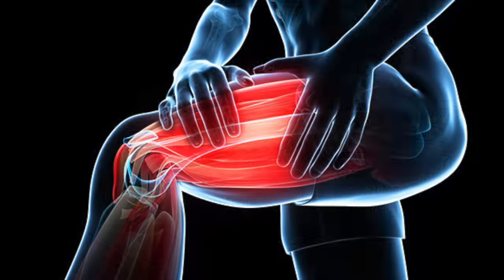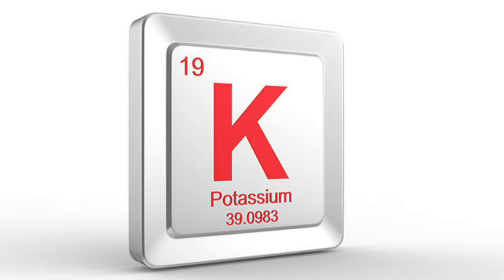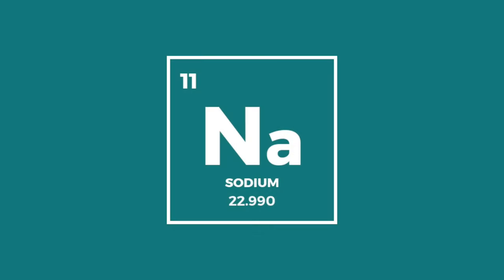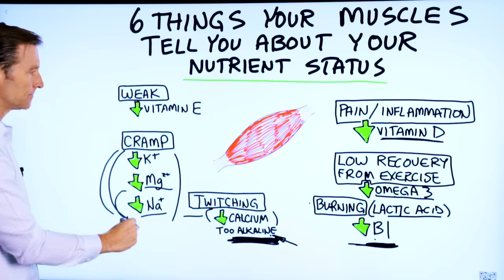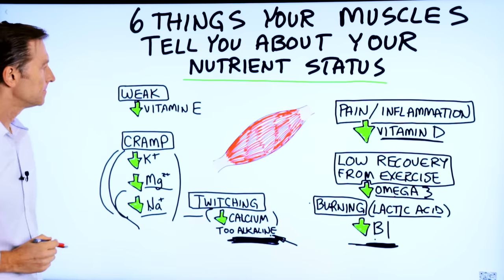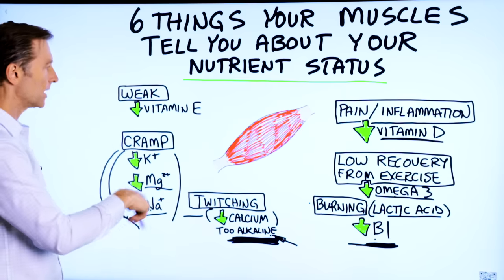Cramps in the muscle are usually a potassium deficiency, magnesium deficiency, or sodium deficiency — so you need salt or these electrolytes. Start with potassium, then magnesium, then sodium, or just take all of them together.